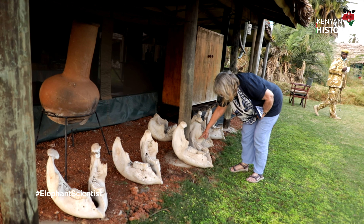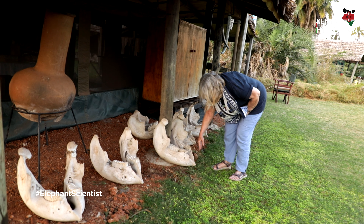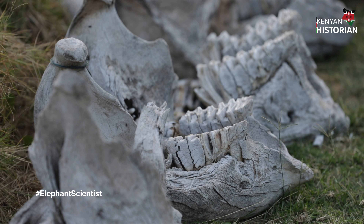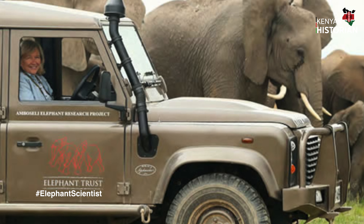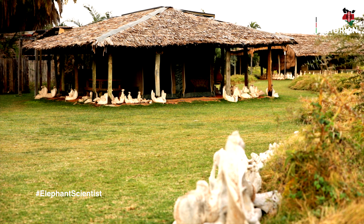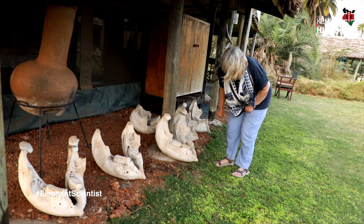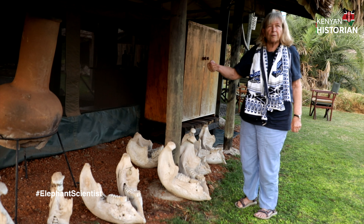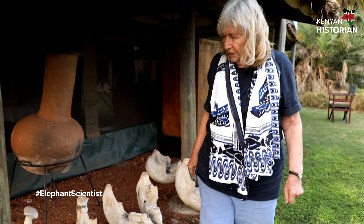You can see how this tooth is pushing out — this is the old tooth — and then this is the new tooth coming in, and it pushes it forward. It breaks off and breaks off; sometimes it's uncomfortable. That's how they grow — they don't grow from underneath, they grow from the back.